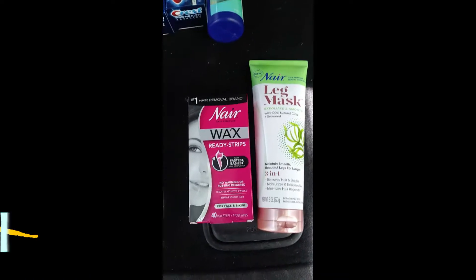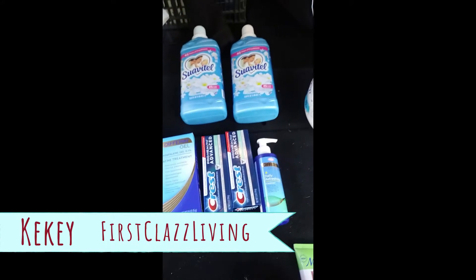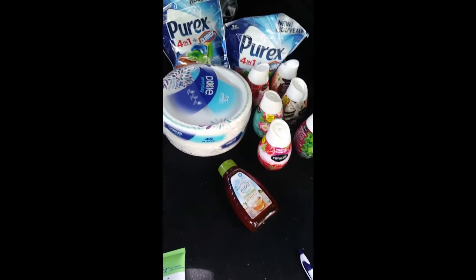Hello VIPs, it's Kiki from First Class Living and I am here with my Walgreens haul for the week of June 21st through the 27th.